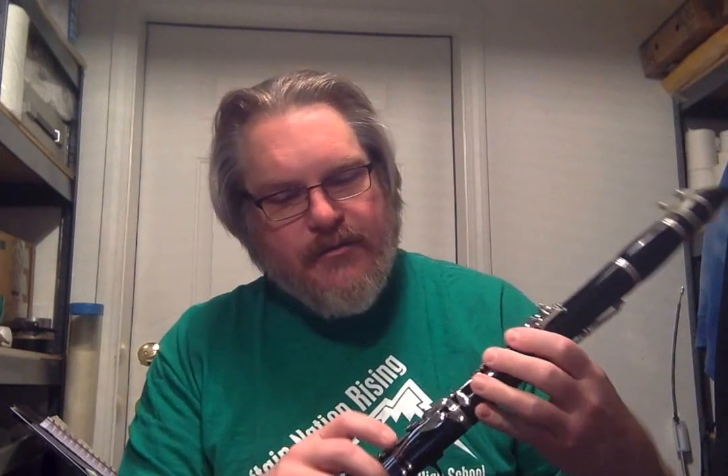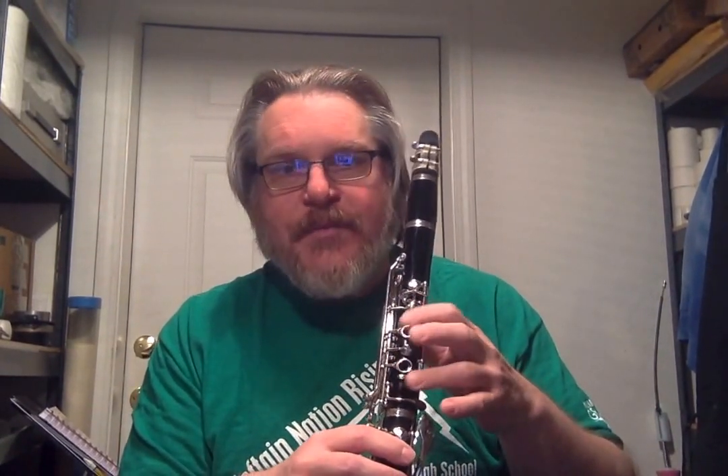It's made of ABS plastic. It was restored by me. Full disclosure, the tone holes on five of the ones that have risers, or chimneys, were detached and I reattached them. All new corks, all new pads, new corks on the tenons.